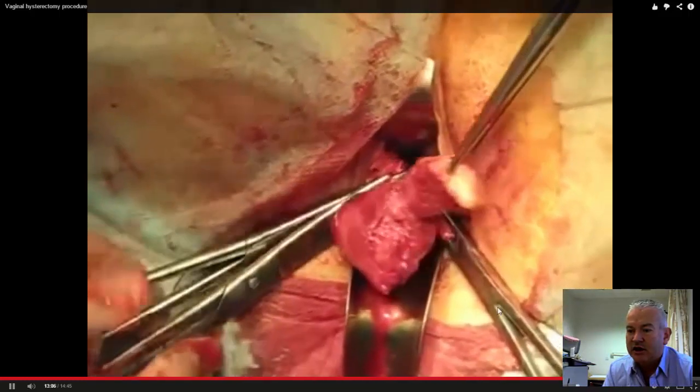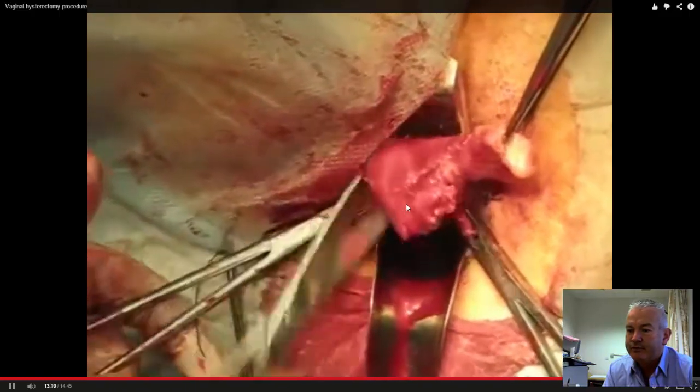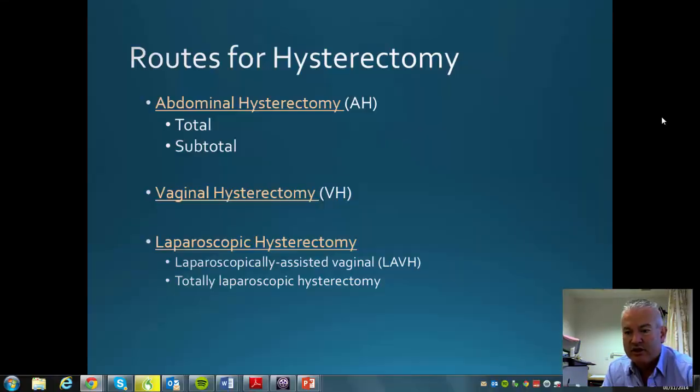This is showing it happening on the other side, and the uterus can be removed. There are the tubes and round ligaments in the clamp — they're tied off and will be incorporated into the vault of the vagina.